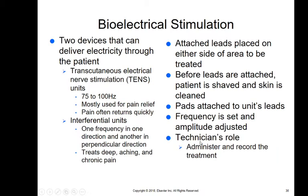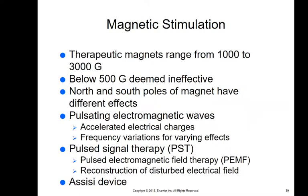Bioelectrical stimulation — transcutaneous electrical nerve stimulation — is used for pain relief. You do one frequency in one direction and another in a perpendicular direction to treat deep aching and chronic pain. Attach leads on either side of the area to be treated, shave and clean the skin beforehand, then set the frequency and amplitude, administer the treatment, and record it.